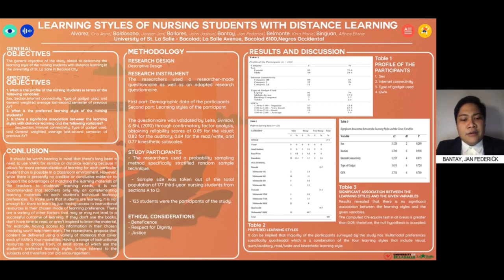Next is the methodology. The research design used was descriptive design. For the instrument, the researchers used a researcher-made questionnaire as well as an adaptive research questionnaire. The researcher-made instrument was used to gather the demographic data of the participants, while the adaptive research questionnaire, taken from the forklearn.com website, was used to determine the learning styles of the participants. The researchers gathered demographic data and participants' learning styles in a completely separate survey.